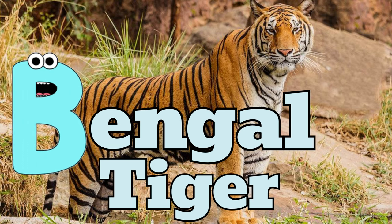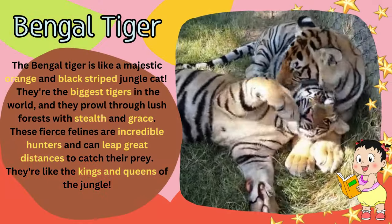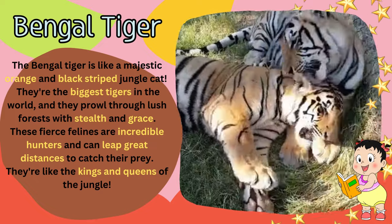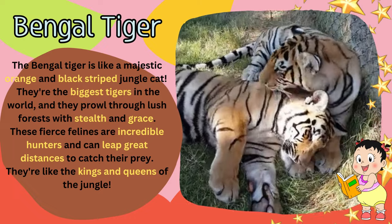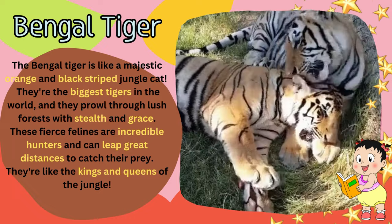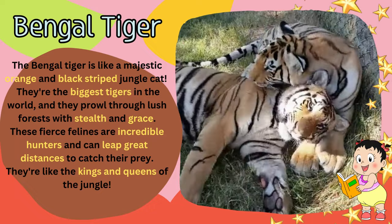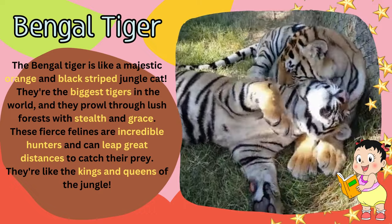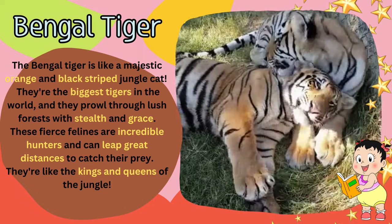B for Bengal tiger. The Bengal tiger is like a majestic orange and black striped jungle cat. They're the biggest tigers in the world, and they prowl through lush forests with stealth and grace. These fierce felines are incredible hunters and can leap great distances to catch their prey. They're like the kings and queens of the jungle.